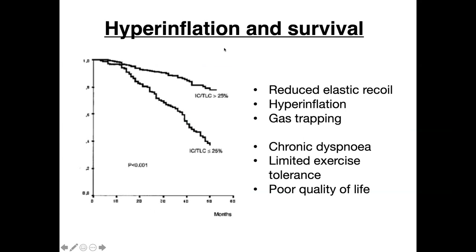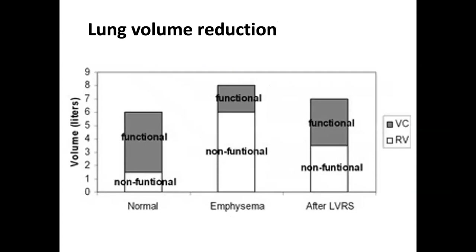Hyperinflation leads to chronic dyspnea, limited exercise tolerance, and poor quality of life. It's also been linked to mortality — we can see reduced survival in the group with hyperinflation, as evidenced by a reduced inspiratory capacity to total lung capacity ratio. Air trapping occurs in the most emphysematous, most diseased part of the lung, which contributes little to gas exchange and can be considered non-functional. The aim of lung volume reduction is to remove or decrease this tissue, making room for the non-diseased lung to expand.